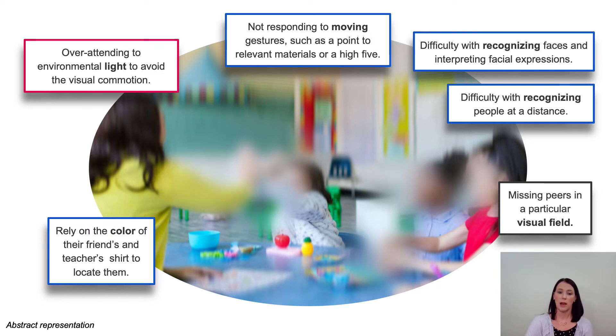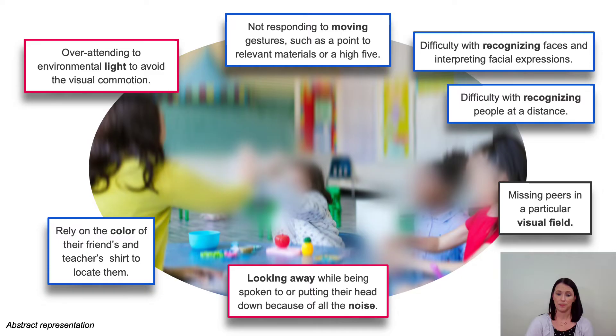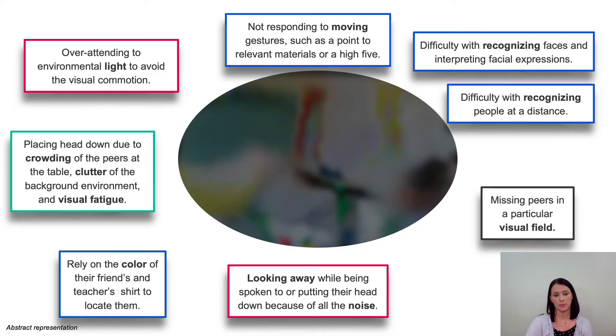A child with CVI might demonstrate over-attention to environmental light to avoid the visual commotion of a scene like this, and the photograph becomes even more blurred. The child with CVI might look away while being spoken to, or put their head down because of all the noise and visual inaccessibility. They might place their head down due to the crowding of peers at the table, the clutter of the background environment, and visual fatigue. At this point, the photograph has become very dark and indistinguishable.